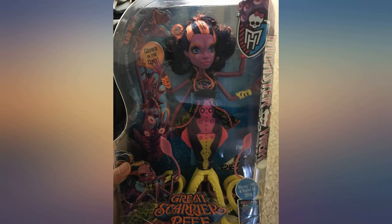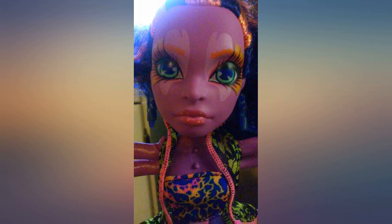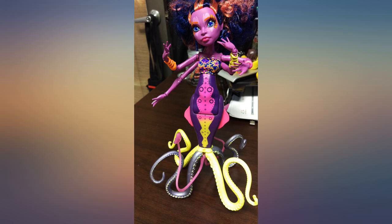I did strip her down — the clothing was a bit hard to get off. I started using a paint marker on her bottom tentacles because the yellow was not my favorite.